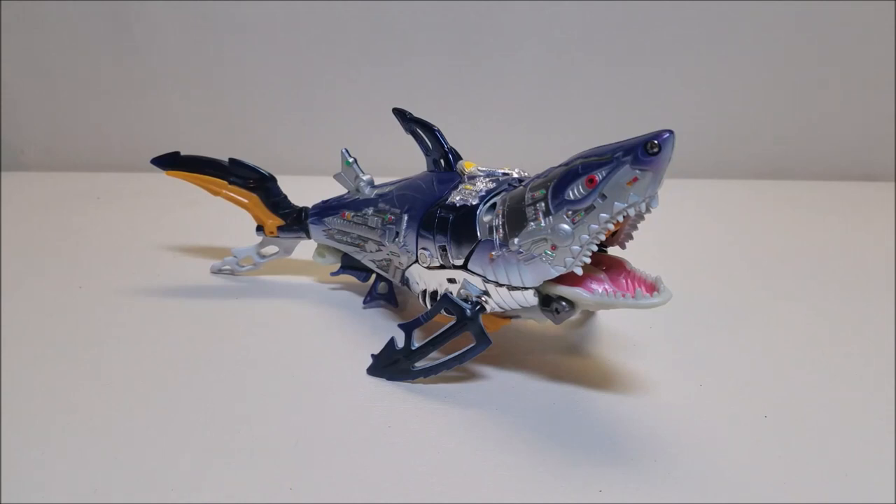I absolutely love this figure. This is one I never got originally and I've been wanting to get one for a while. I found this one at my local collector's club meetup and I was really excited to find him complete at a really good price. I really have a lot of love for R.I.D., for the 2001 Robots in Disguise series — or Car Robots as it was called in Japan — because that was the series that brought me back into Transformers.